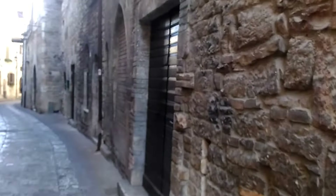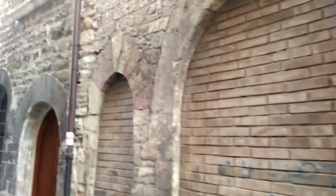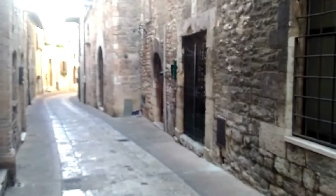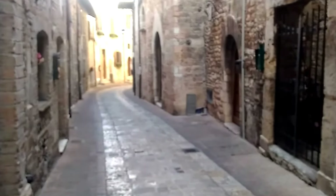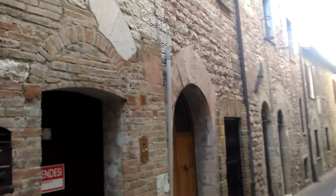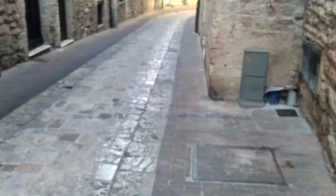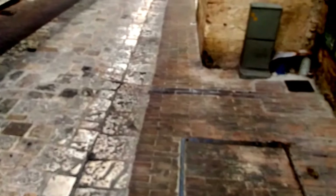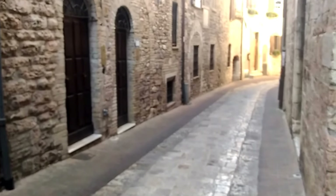I wanted to walk down this street with you and show you what a typical medieval street looked like in Italy in the 11th through 14th centuries. I'll show you some of these walls and doors. This is pretty typical and reminiscent of a street from probably the 1200s. Very little has changed. The walls would have looked very similar. The road here might have changed a little bit - instead of having a nice brick or stone-paved road, it might have been a little more dusty or dirtier.